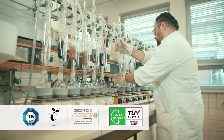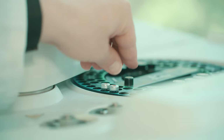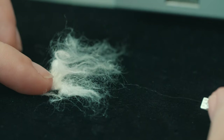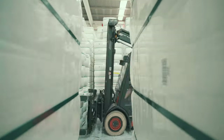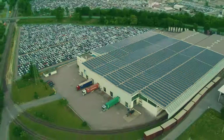Our certified internal laboratories ensure that customer specifications and the highest requirements for product safety and hygiene are fulfilled. From Kielheim in Germany, the fibers start their journey to customers all around the world.